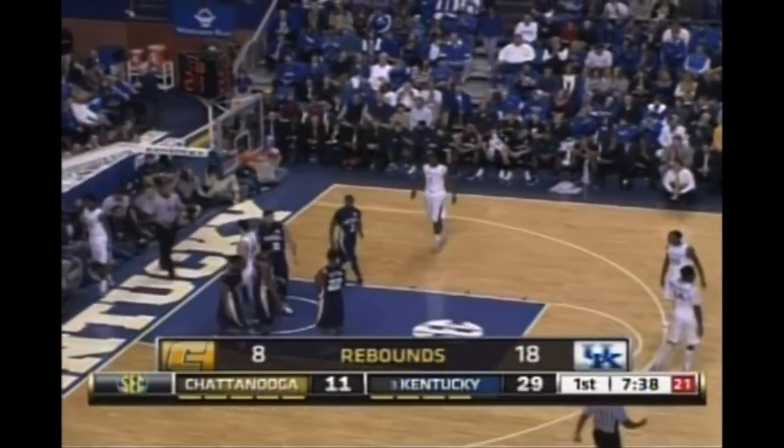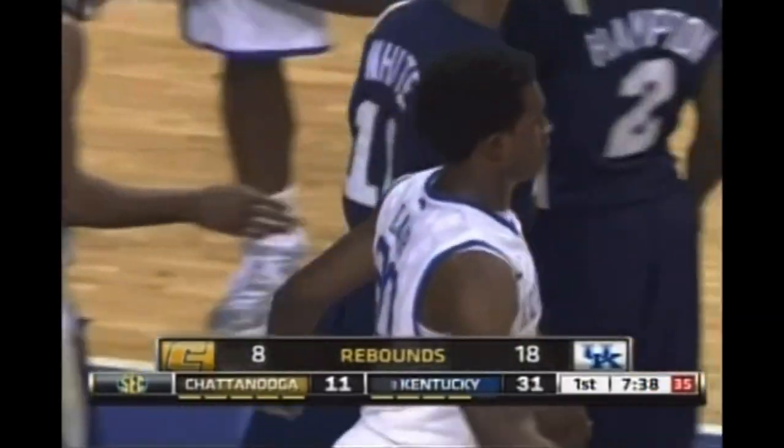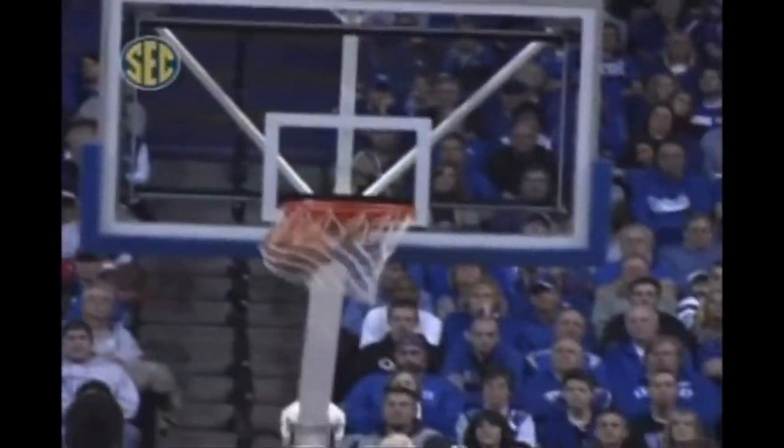Tough runner on the lane. Lamb gets it to go and he'll have a chance to complete the three-point play. He'll tell you much more crisp with the basketball, passing the ball. Reversing from one side to the next. Lamb, just that one-foot takeoff runner. Very soft touch.